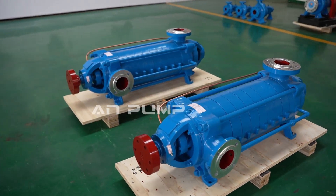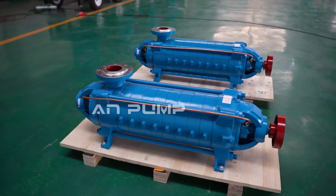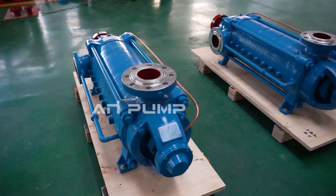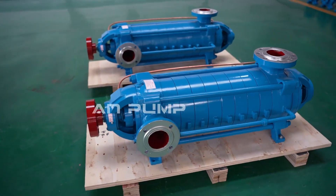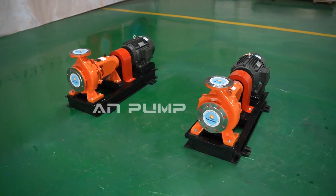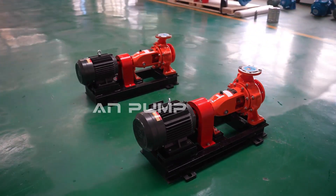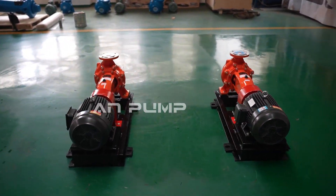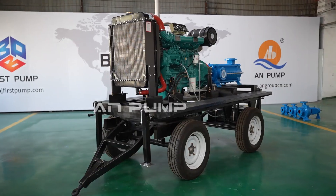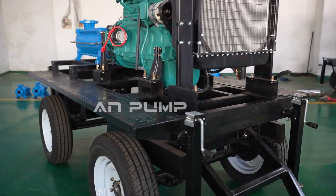Ready to dive into the world of pumps? Today it's single-stage versus multi-stage — a classic matchup. By the end of this deep dive, you'll be a pump-choosing pro. No more second-guessing at the hardware store. You'll know exactly what you need. Our guide for this journey is a report called 'Multi-Stage versus Single-Stage Pumps: Making the Right Choice.'